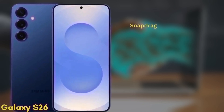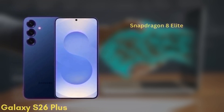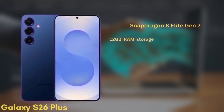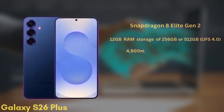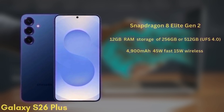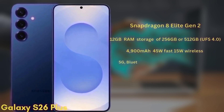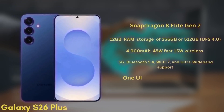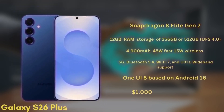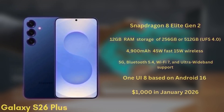It's also powered by the Snapdragon 8 Elite Gen 2 and will come with 12GB of RAM and storage options of 256GB or 512GB. The battery is a 4,900 mAh unit with 45W fast charging and 15W wireless charging. It will support 5G, Bluetooth 5.4, Wi-Fi 7, and ultra-wideband. This model will launch with One UI 8 based on Android 16 and is expected to be priced from $1,000 in January 2026.